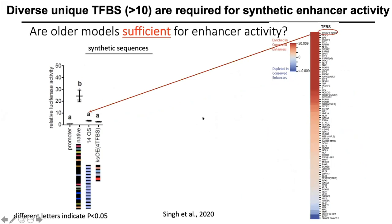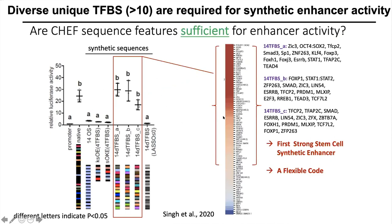Here is the activity of the synthetic enhancer I created based on my model, which shows that diversity of TFBS above a threshold from the identified repertoire is important. All three synthetic enhancers — 14DTFBS_A, B, and C — have robust activity comparable to the natural SOX2 enhancer. In this way, we created the first strong stem cell synthetic enhancers. Notably, constructs B and C were created by random combination and order of these TFBS, showing that the code of enhancer activity is flexible. We only need to know the specific repertoire for each tissue type.